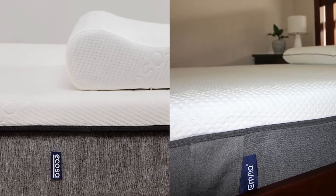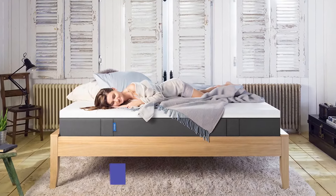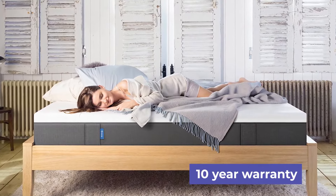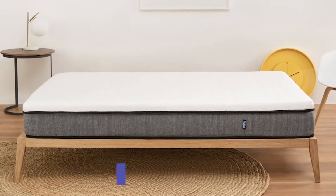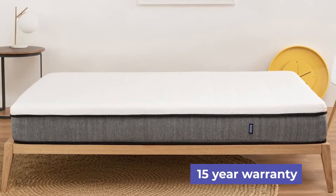Both of these mattresses come with a great trial period and warranty. Emma offers a generous 100 nights and comes with a 10-year warranty. Ecoser offers an excellent 100-night trial and an impressive 15-year warranty.